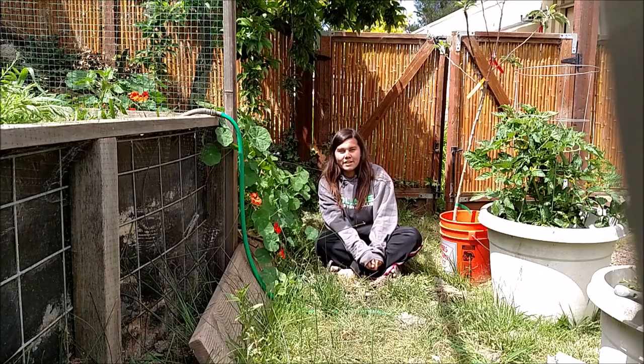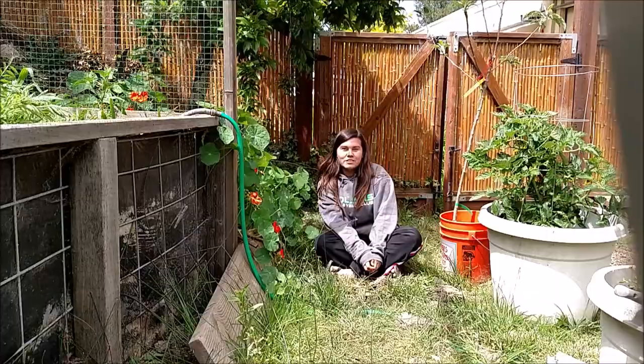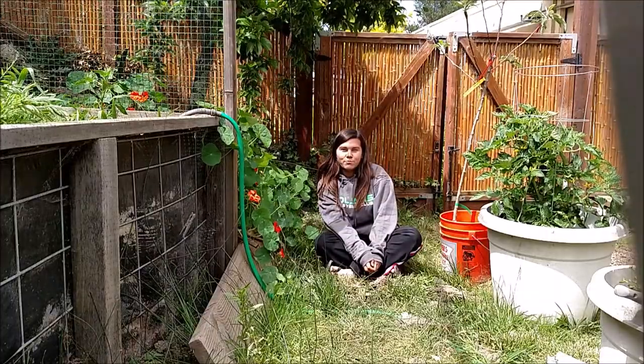We also have some fruit trees, and we have some berry vines and bushes going on right now. So I'm going to take you around the yard and show you what's up.